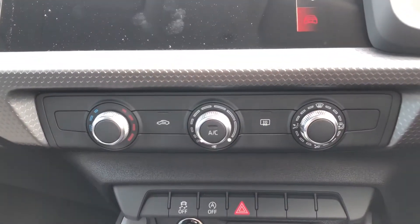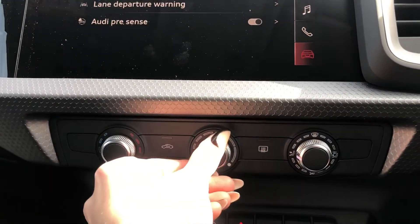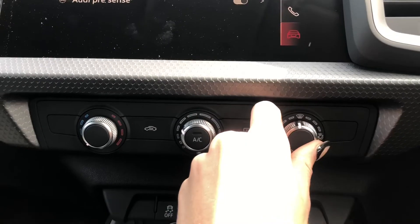We do have the climate control system in place which is all controlled by three separate dials controlling the temperature, the fan settings, as well as the location.